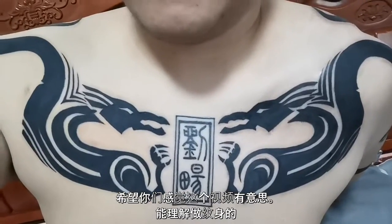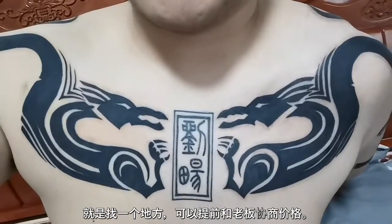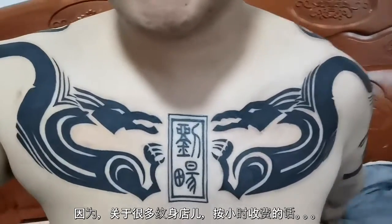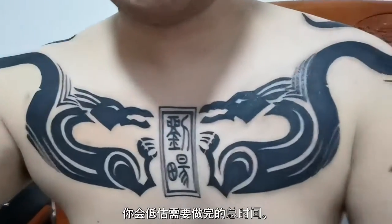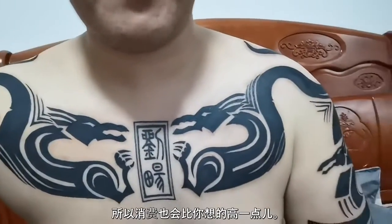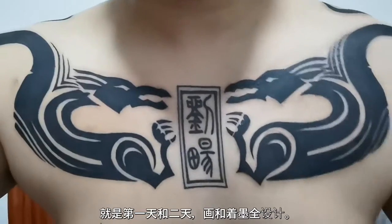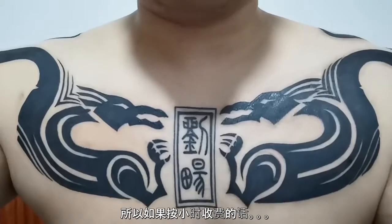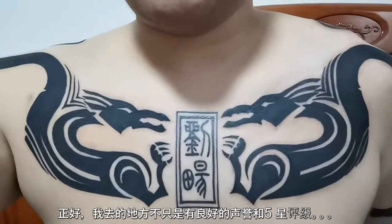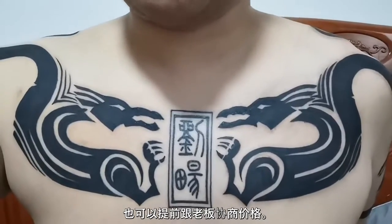Hopefully you found this video interesting and got a better idea of the process of getting an actual tattoo. One thing I'll say is try to find a place where you can actually negotiate the price with the owner beforehand, because what happens at a lot of tattoo places that charge by the hour is that you underestimate the time it takes to finish the whole thing. Even a really small tattoo could take over an hour. This one took two full days — the first session and then the second day to finish. So luckily I found a place with a really good reputation and a five-star rating where I could negotiate the price, so I wasn't getting ripped off.